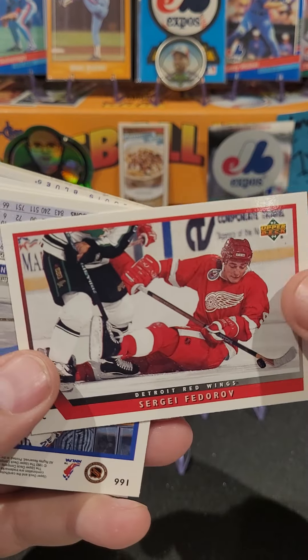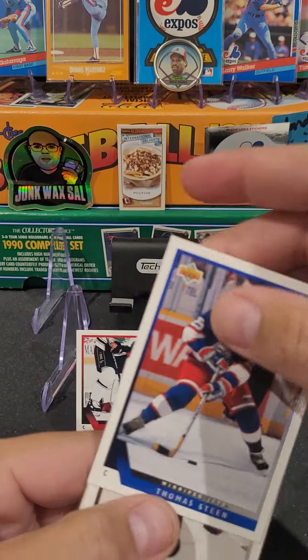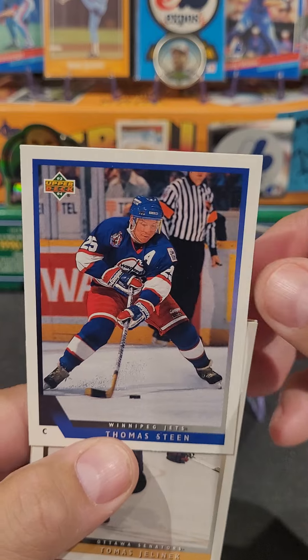Sergei Fedorov. Not bad. Take him. We got Alex Steen's daddy - baby daddy - Thomas Steen.